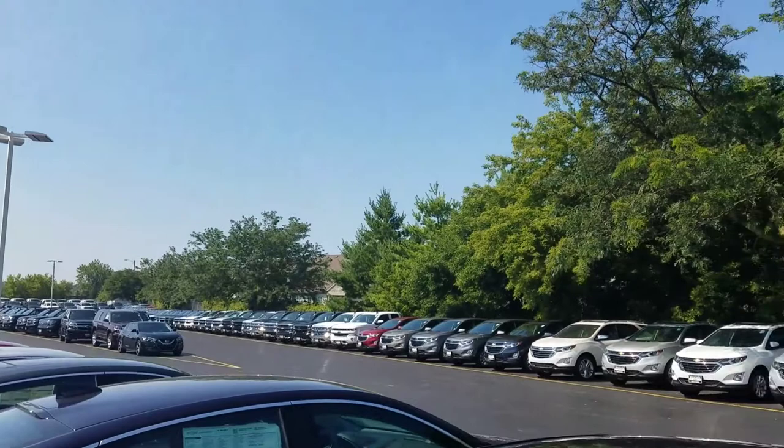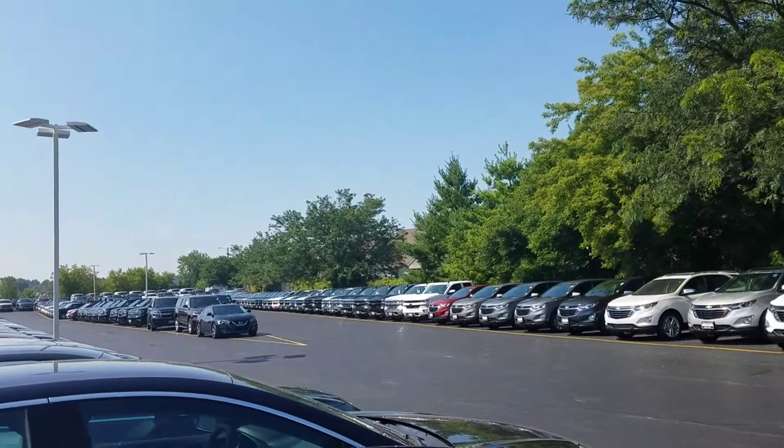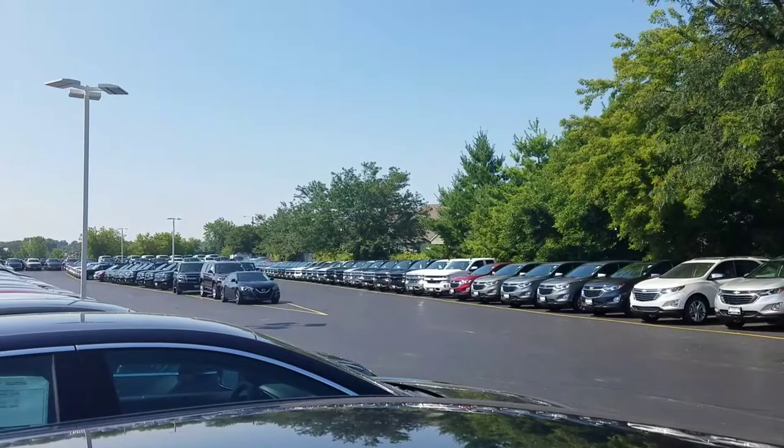This is graphite metallic. Down the road we have many trim levels — we have LTs, we have Z71s — a great range of colors. My goal is to make sure I find you that right vehicle, fit it within your budget, and do it in a timely manner. I know price is an important issue to you — I'll guarantee you the absolute best price on any vehicle that you take off this lot.